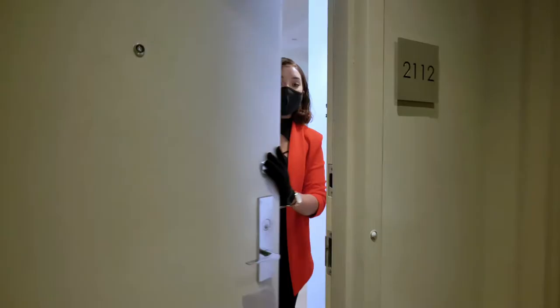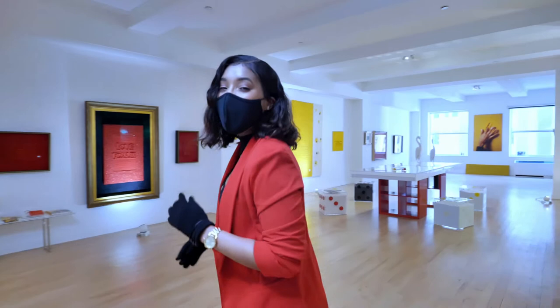Hello, come on in. Welcome to apartment 2112, the home of the one and only Bettina Werner, the Salt Queen.